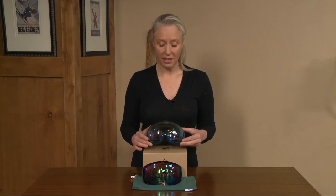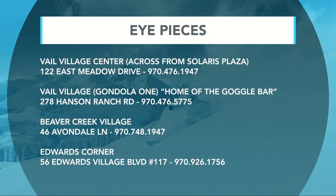If you want to check these goggles out, you can find them at Eyepieces of Vail. They have locations in Vail Village, Lion's Head, Beaver Creek, Edwards, and new this year they also have a location in Snowmass. Go check them out — they're a great goggle to have on the hill. We've got more Good Morning Vail coming your way, including how to have the perfect week.